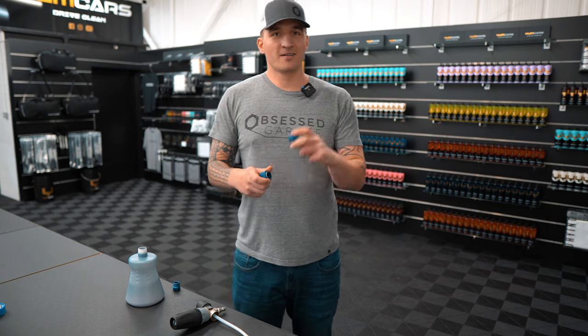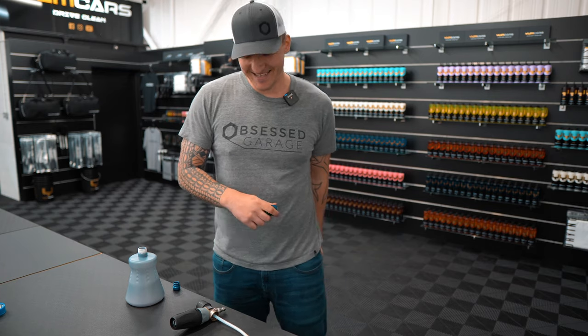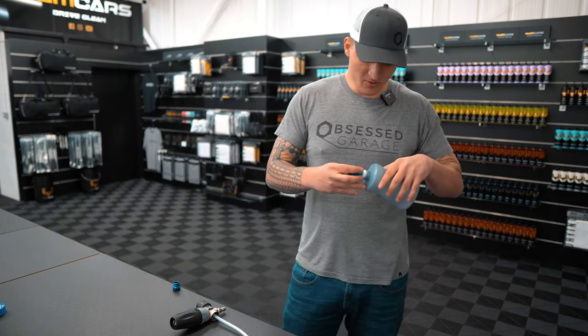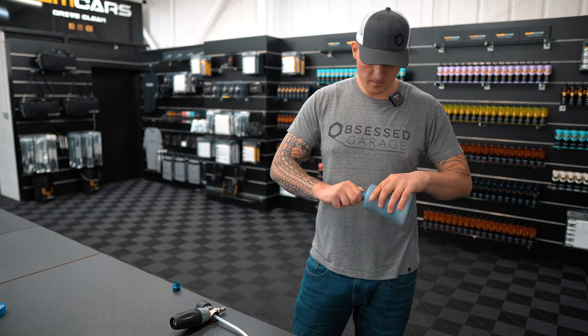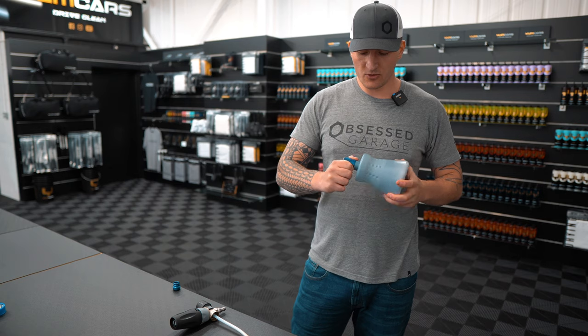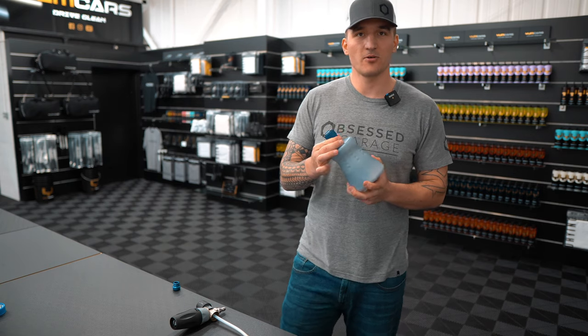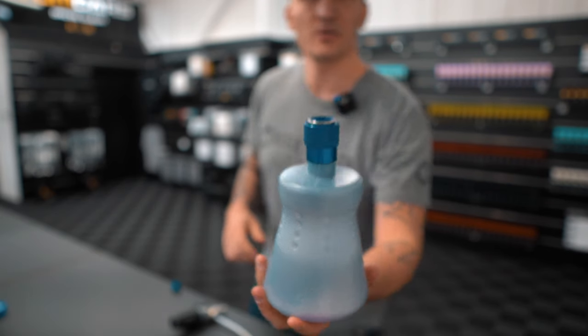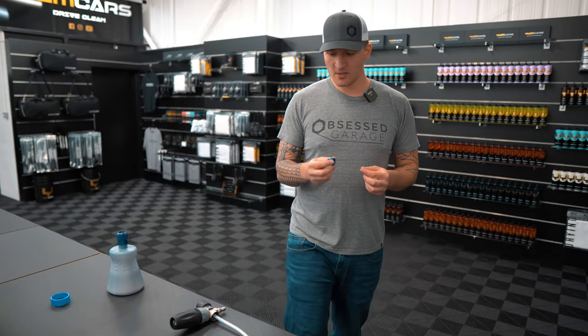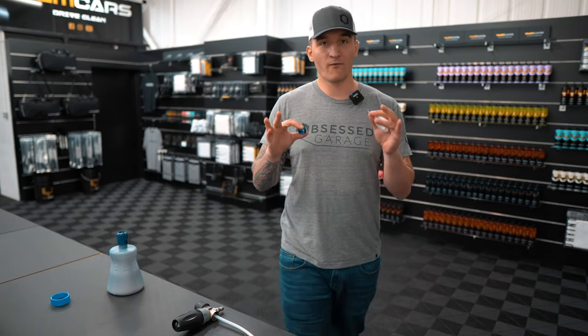Now I'm going to screw the female coupler onto the bottle threads — and it goes on just like that. That's the first part done, took me all of a few seconds. Now this is the quick connect piece that goes onto the actual foaming head itself.